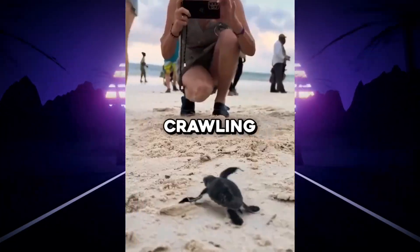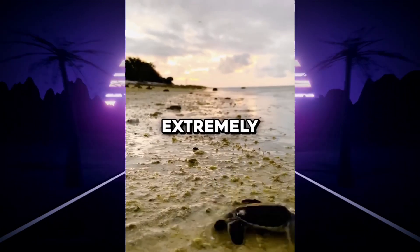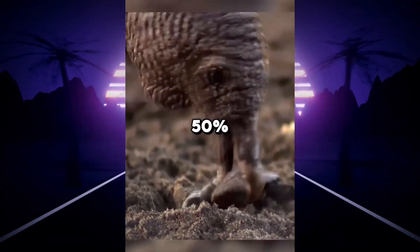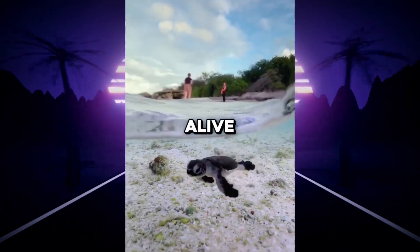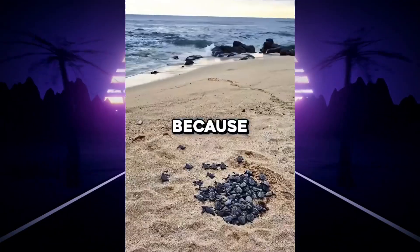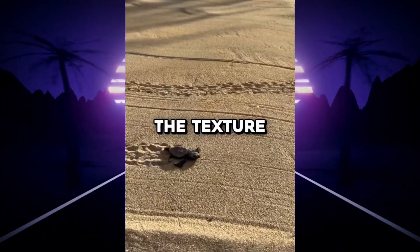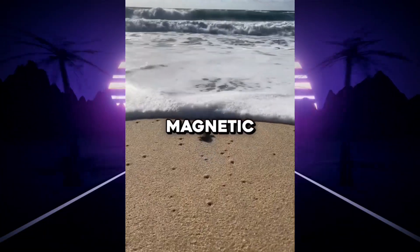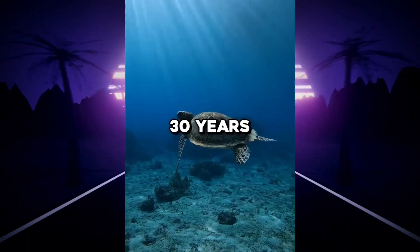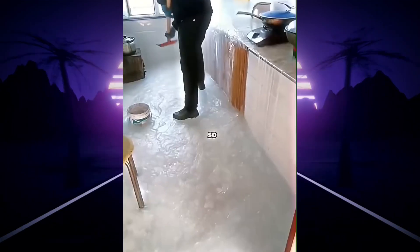If you ever see baby turtles crawling, never pick them up — they have to get to the ocean in order to survive. The journey is extremely dangerous, as crabs and seagulls are usually waiting, and only about 50% of them make it to the water alive. But they're actually wired to do this dangerous crawl for a reason. While they drag themselves across the sand, they're memorizing the smell, the angle of the sun, the texture of the sand, and even Earth's magnetic field — basically recording everything like a GPS. So if they're still alive 30 years later, they can swim thousands of miles back to the same beach to lay their eggs.